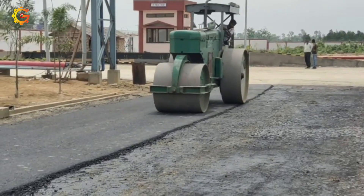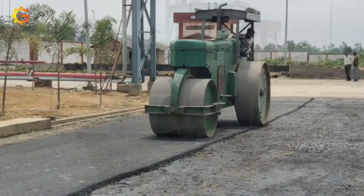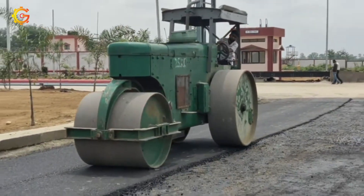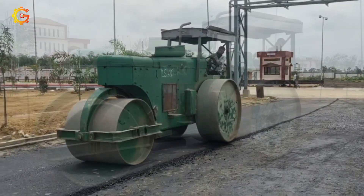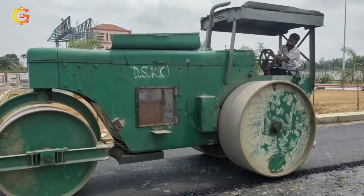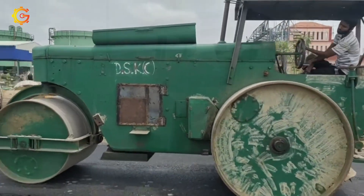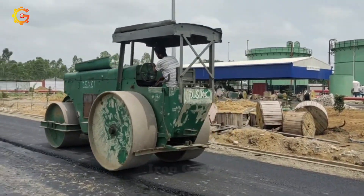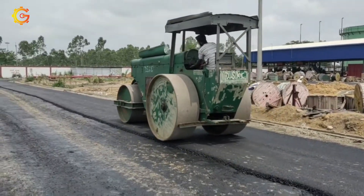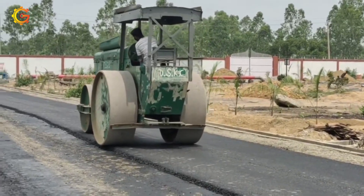Discover the world of BOMAG, a leading manufacturer of construction equipment famous for its rollers, compactors, and asphalt pavers. Have you ever wondered how BOMAG rollers achieve impeccable compaction during road construction and infrastructure projects? Their vibratory action is the key. From single-drum rollers to tandem and combination rollers, these machines come in various configurations to suit every need.